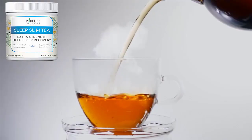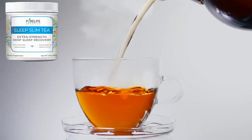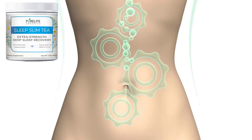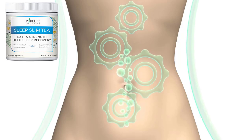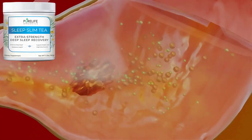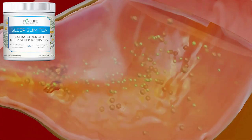What is Sleep Slim Tea? Sleep Slim Tea is a natural beverage by Pure Life Organics that, when taken each night, helps consumers get back to a deeper sleep to promote weight loss and stop their hunger hormones throughout the day. This slimming tea contains premium quality ingredients scientifically proven to promote fat burning and sleep.